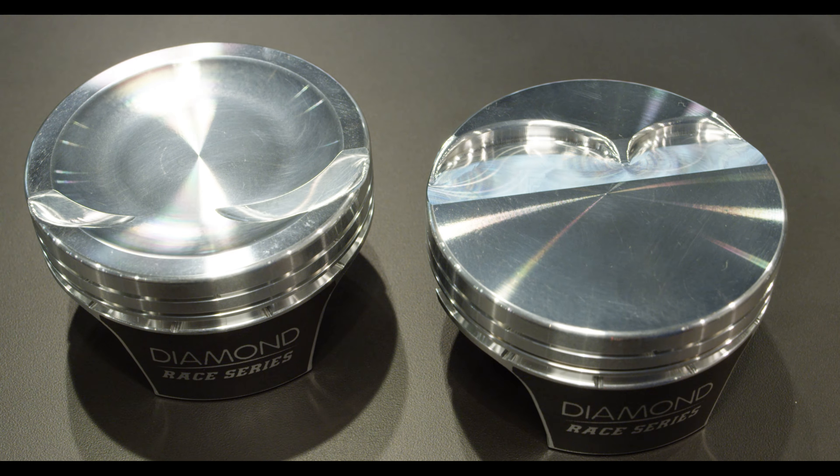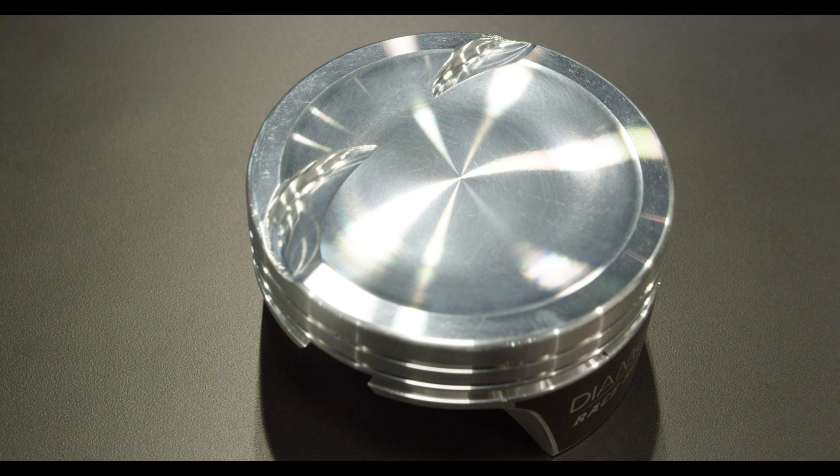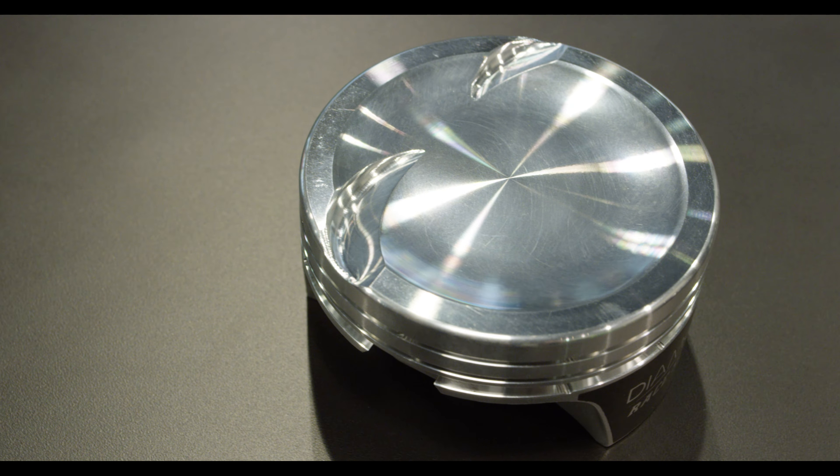Diamond is excited to announce our new LS2K race series style of piston. It is the industry's first 2,000 horsepower capable piston off the shelf. These will be in stock come January 1st in all the popular bore compression sizes, and will fit most aftermarket cylinder heads.